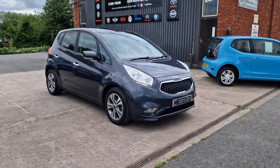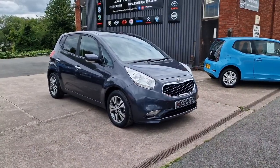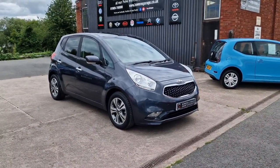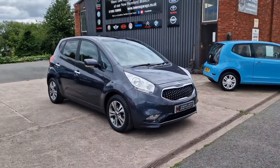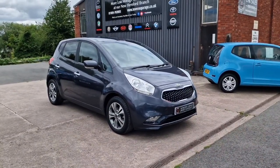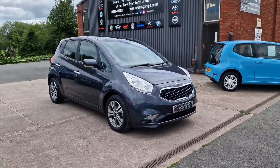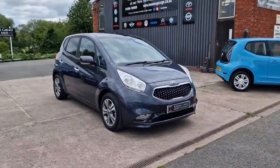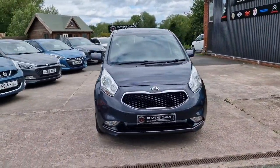Good afternoon ladies and gentlemen and welcome to Bowen's Garage. This is our latest arrival, a 2017 on a 17 plate Kia Venga 4. This is the 1.6 petrol with an automatic gearbox, 5 doors finished in dark gun metal metallic, and it's covered less than 42,000 miles. So let's have a good walk around this really desirable automatic Kia Venga.